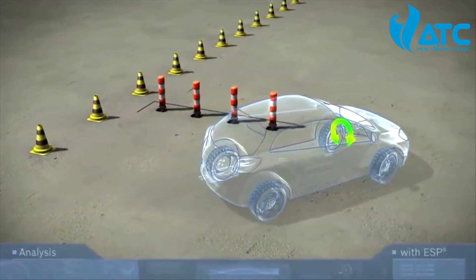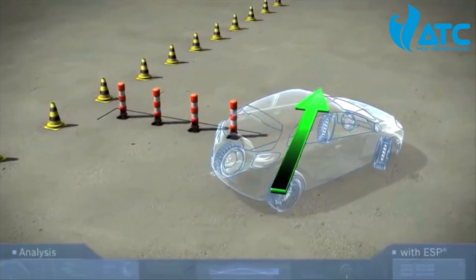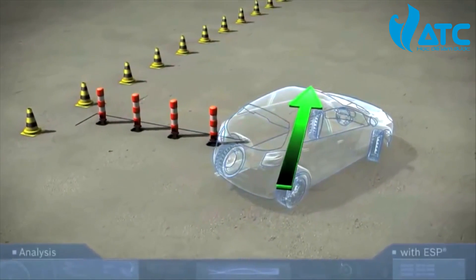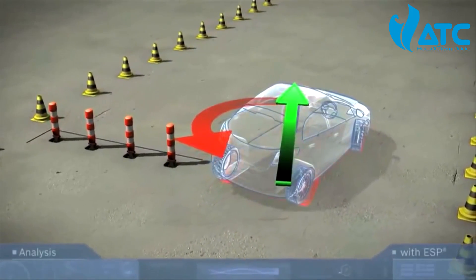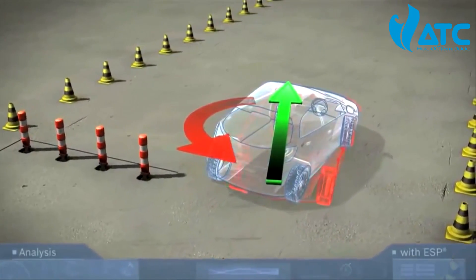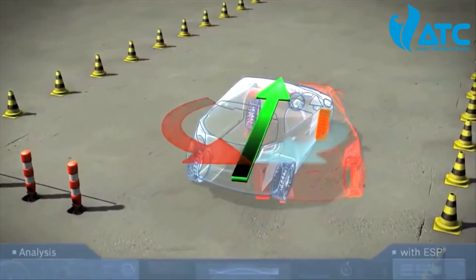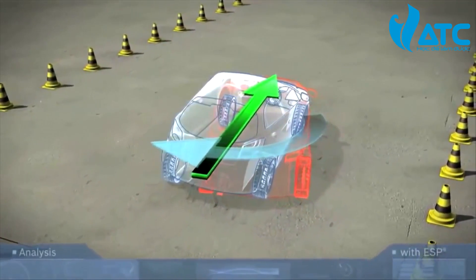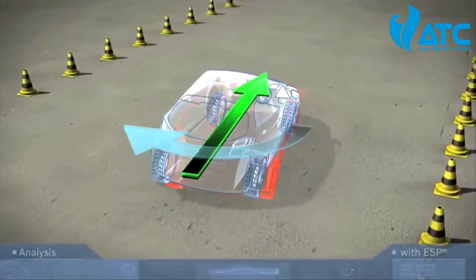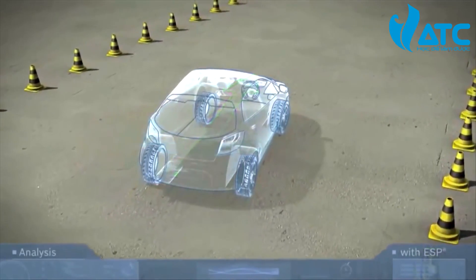What happens during counter-steering? When the driver turns the steering wheel to keep the vehicle in the right lane after avoiding the obstacle, the vehicle tends to oversteer — the rear end swerving to the right. The torque to the left is too high. In this case, ESP brakes the right front wheel to reduce the torque. Instead of going into a skid, the vehicle stays on course thanks to ESP.